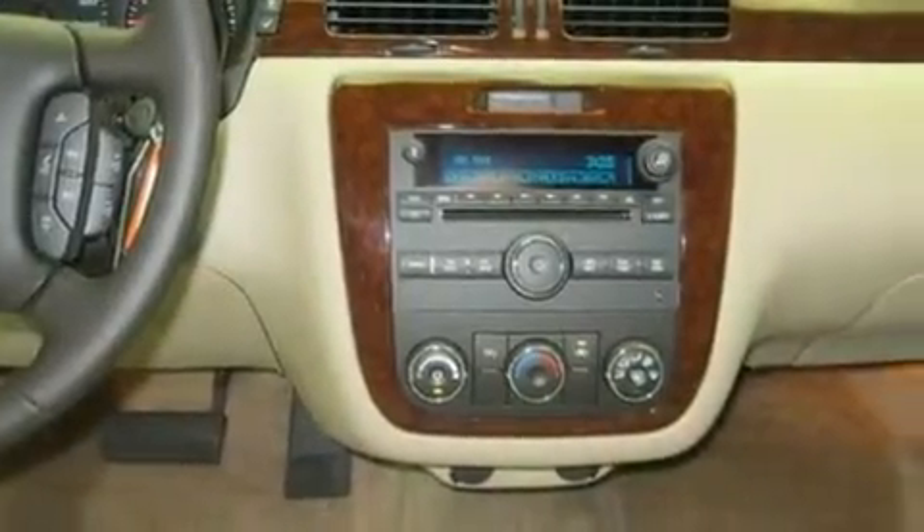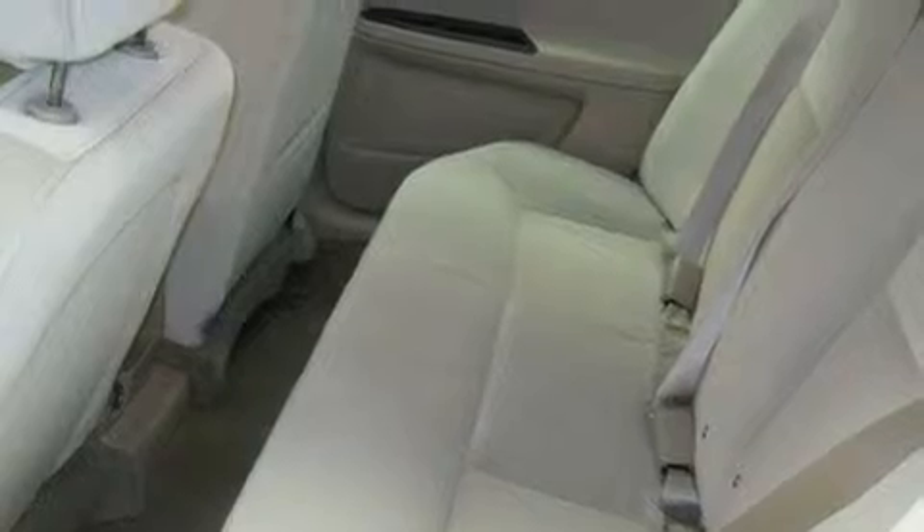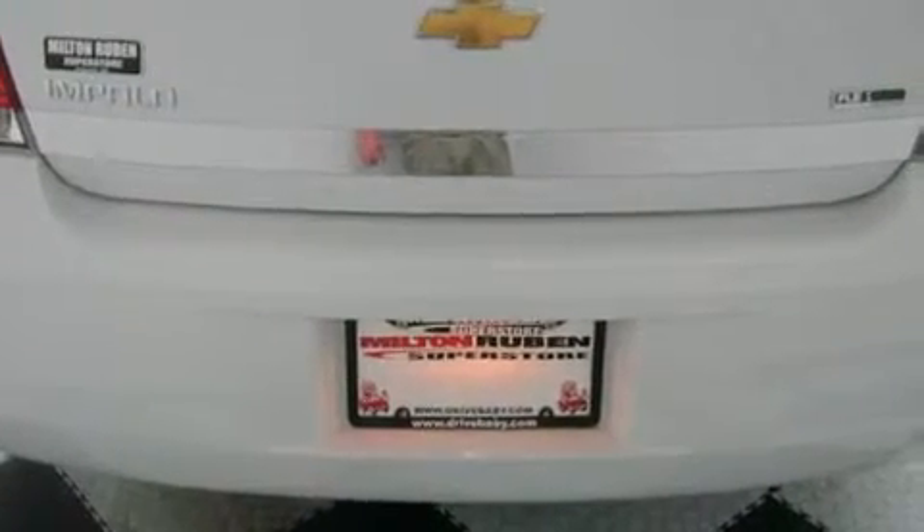Its top features include air conditioning, cruise control, a rear window defroster, a security system, a low tire pressure indicator, traction control, side impact airbags, a keyless entry system, and fog lamps.